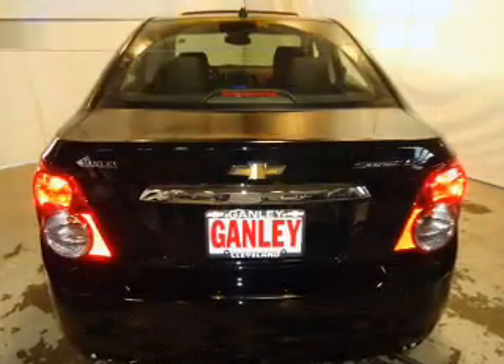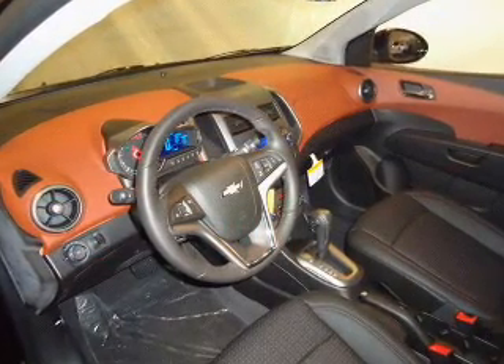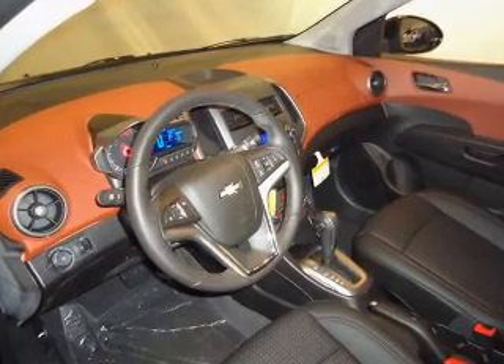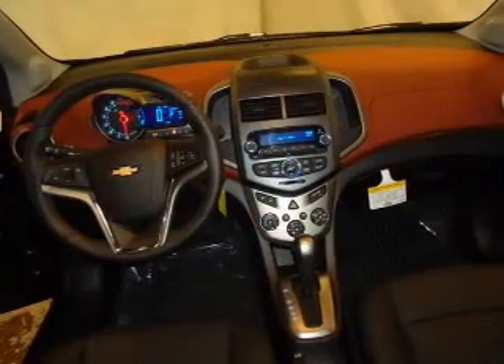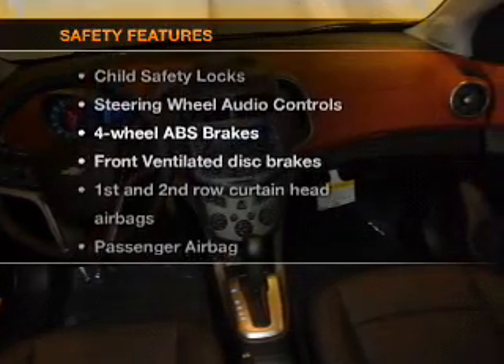With these notable features, you won't want to miss out on the opportunity to own this amazing ride. Keyless entry, power door locks, power windows, cruise control, Bluetooth wireless, AM/FM stereo with a CD player, and satellite radio.